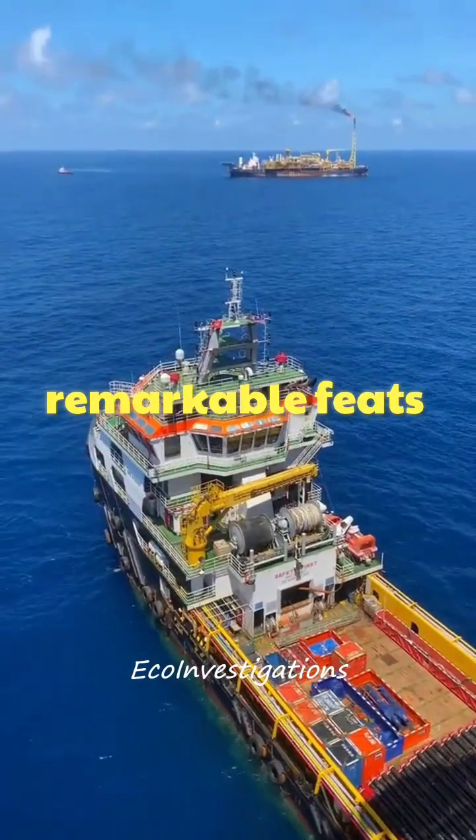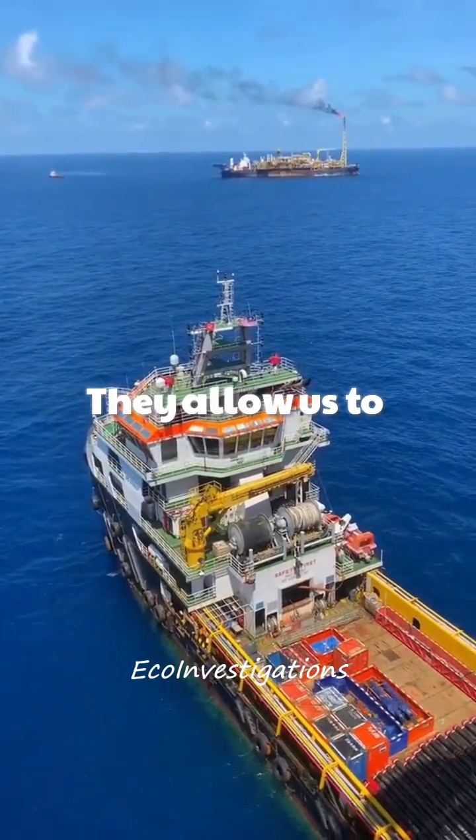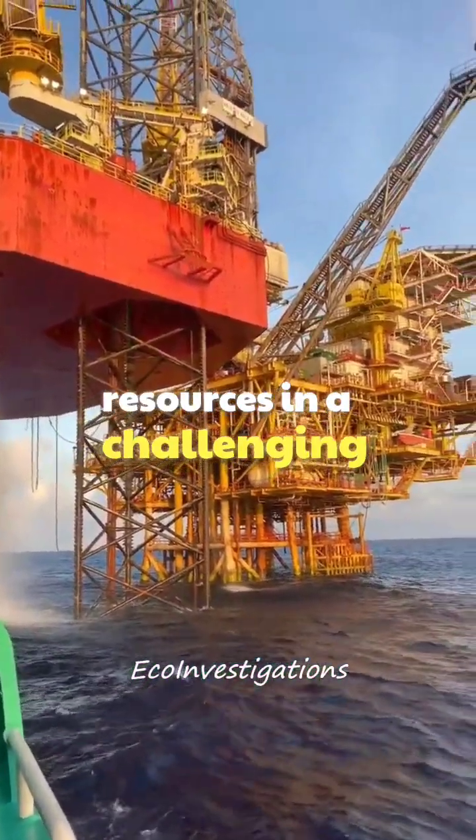Offshore drilling rigs are truly remarkable feats of engineering. They allow us to access valuable resources in a challenging environment.